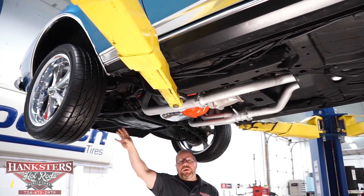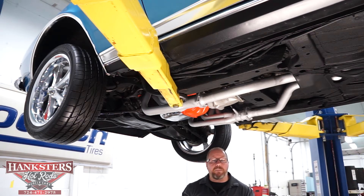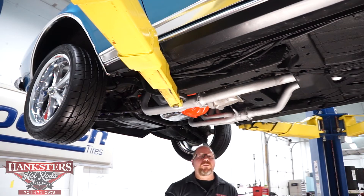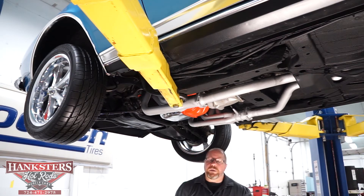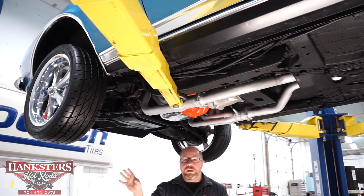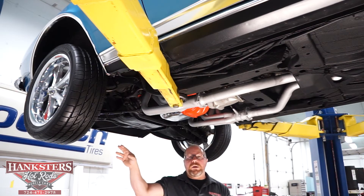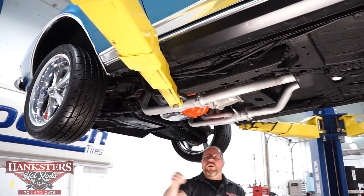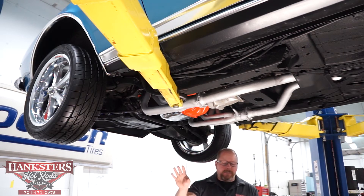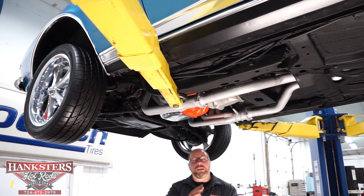Braking system: power brakes, disc up front, drums in the rear — typical GM disc brake components, so parts are available at any auto parts store. Wheels and tires: 17-inch Riddler chrome five-spoke wheels with Sumitomo HTR Z3 tires on all four corners — same tread pattern. Up front we've got 225-45 ZR-17s, and on the back 255-40 ZR-17s — a little wider and a little taller tire in the rear.